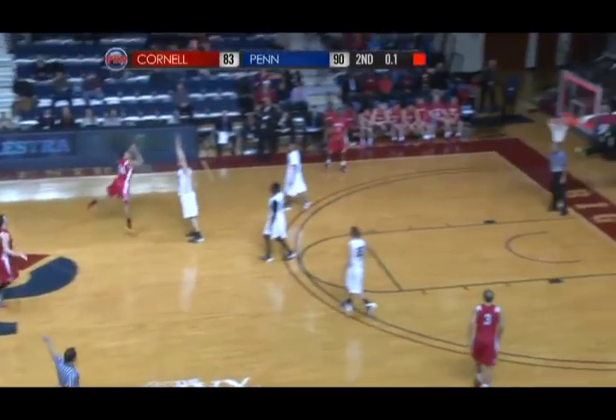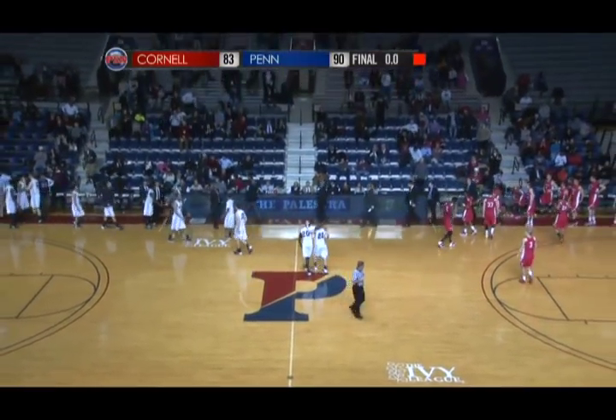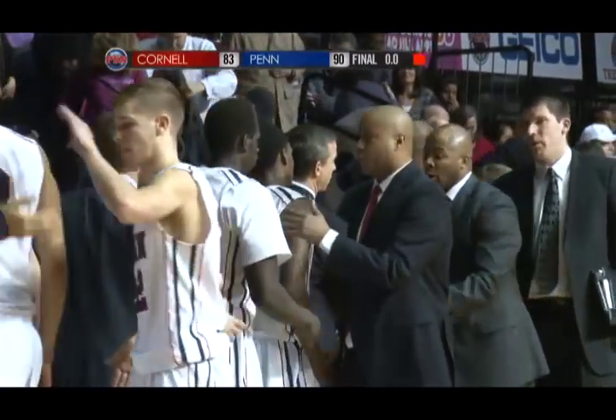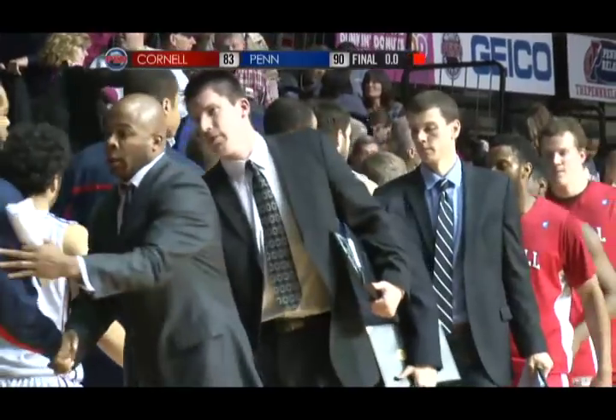Cherry to midcourt, Cherry at the buzzer — no good, and that'll do it. 90-83 is your final score. The Penn Quakers improved to 2-2 in the Ivy League; they are 5-13 overall. They defeat the Big Red 90-83. Cornell falls to 1-18 on the season.